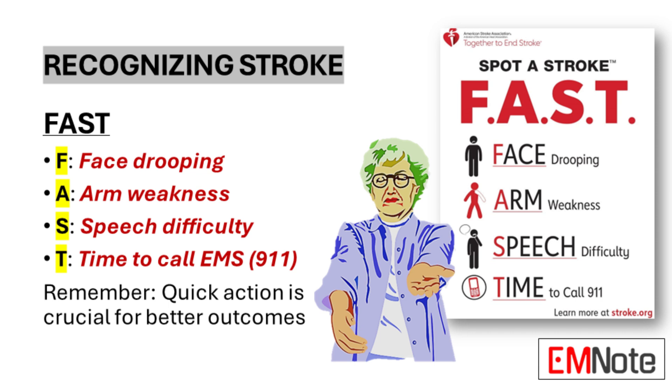A stands for Arm weakness — one arm may become weak or numb. Ask the person to raise both arms and note if one arm drifts downward. S stands for Speech difficulty — speech may become slurred or strange. Ask the person to repeat a simple sentence and listen for any abnormalities.